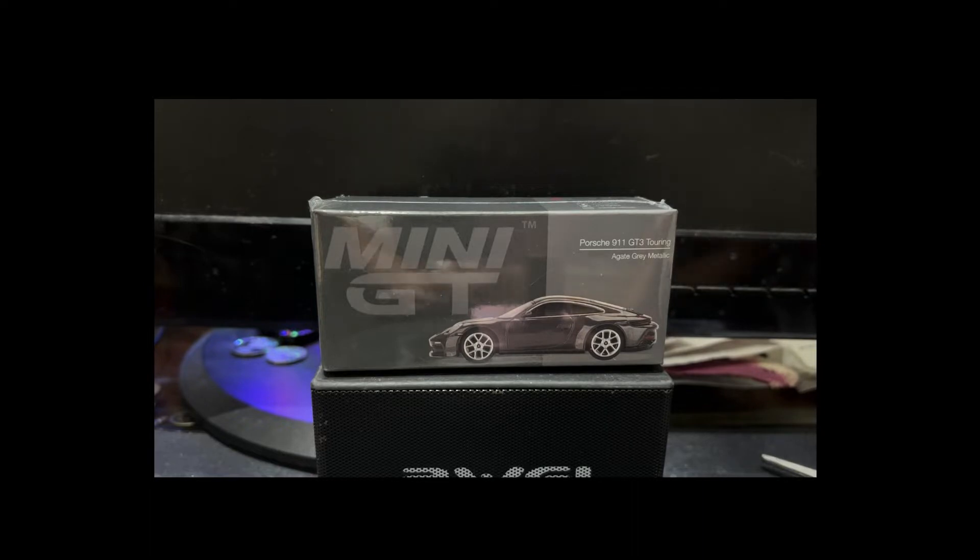Hello folks and welcome to a brand new episode of Jim's Magnificent Miniature Motorcars. Quite frankly, I am very pleasantly surprised to be able to bring you this episode, because I was pretty sure I was all wrapped up for the month of September.